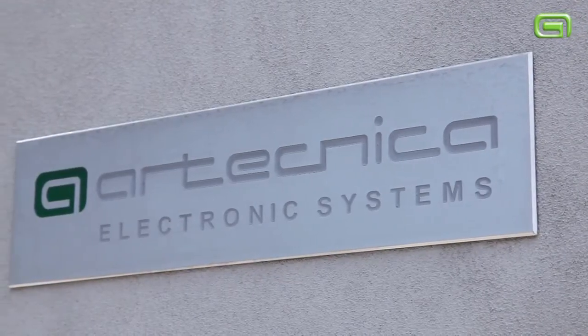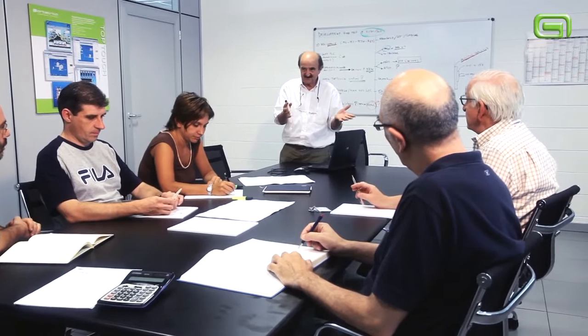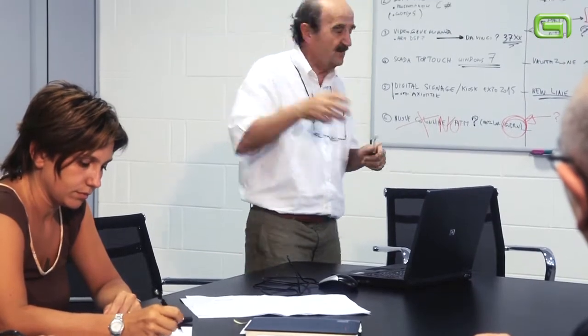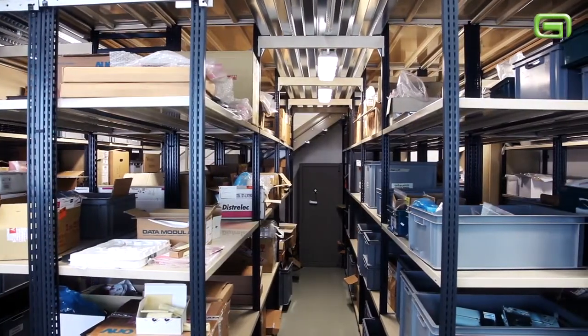Artechnica operates both nationally and worldwide. We realize both products and solutions, acting in synergy with our clients. We provide various types of support — online, telephone, and directly on-site. We use international couriers with consignments within 24 hours. We guarantee all replacement parts for up to 15 years.